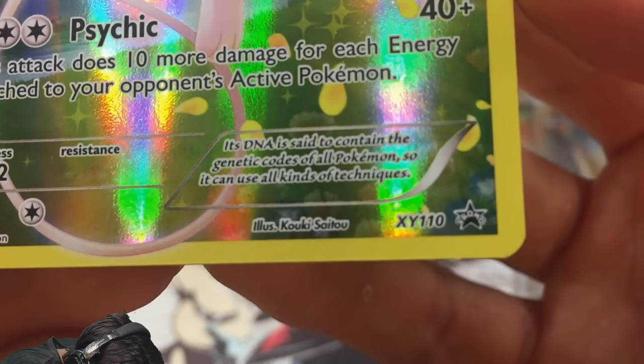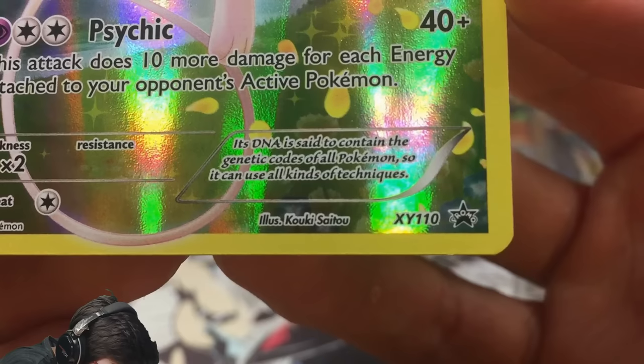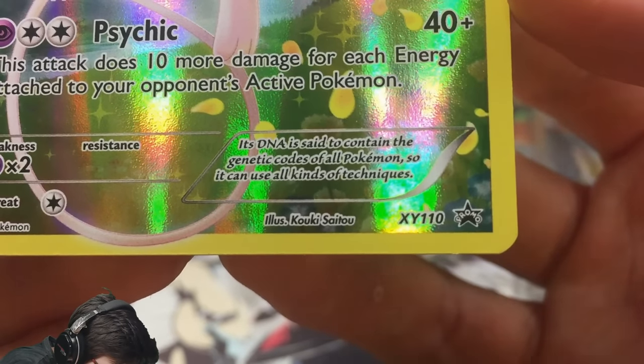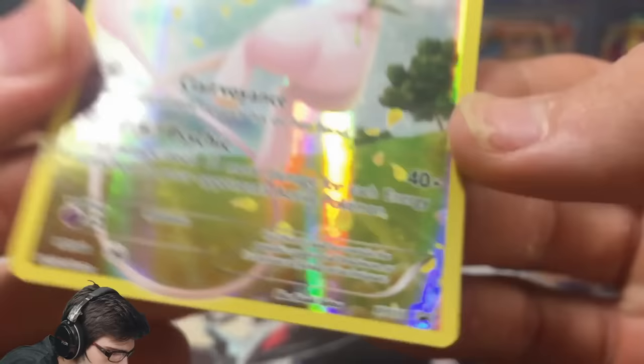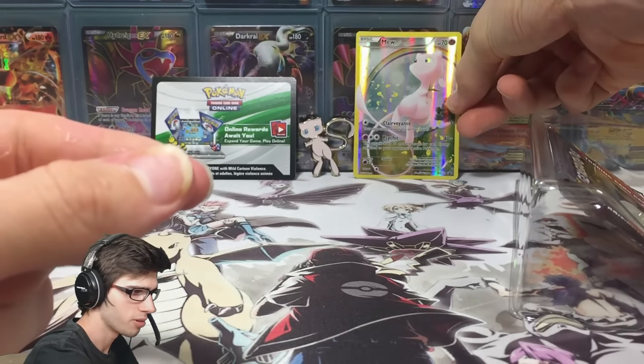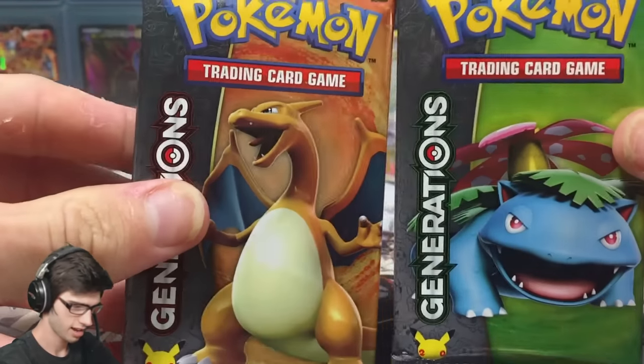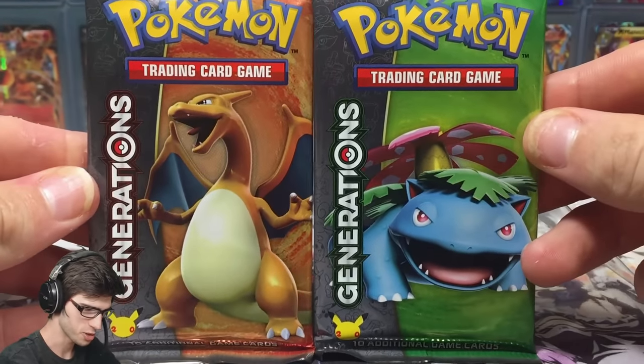The card says its DNA is said to contain the genetic codes of all Pokemon, so you can use all kinds of techniques — I guess that's where it gets Transformed and all that. Nice little promo — I really appreciate that. Then we've got the two Generations booster packs.